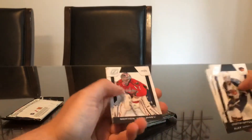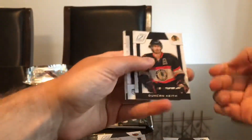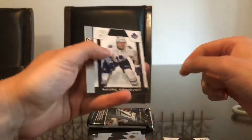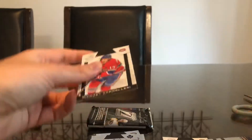Dustin Byfuglien, Alex Ovechkin, Semyon Varlamov, Ray Bourque, and Eric Johnson — the Ray Bourque is a short print base. The base cards after number 100 are the short print base. Duncan Keith, Paul Stastny, Michael Grabowski, and a Cory Crawford. The "Creases" word insert with Michael Cammalleri — so we have an insert, a short print, and what looks to be a jersey card.